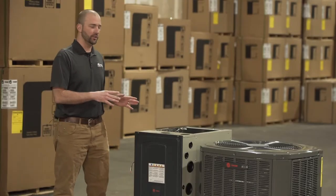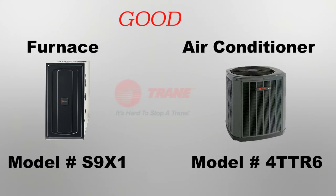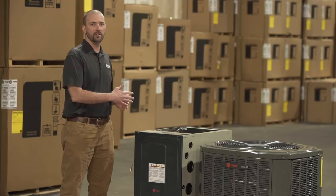We're going to start off on the Trane single stage furnace with a 16 SEER air conditioner. The model numbers on this are the S9X1 and the 4TTR6. This is your most budget-friendly option out of the Trane line.